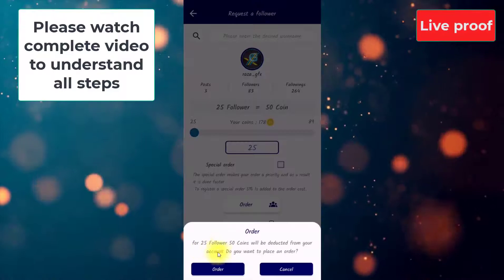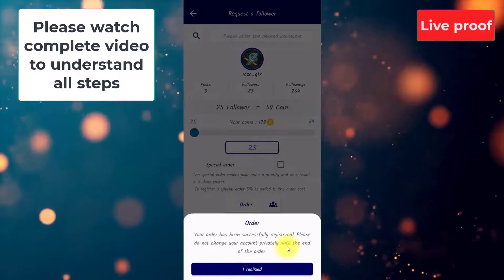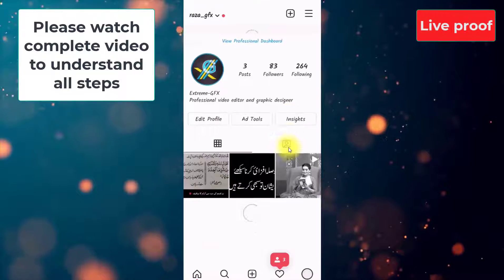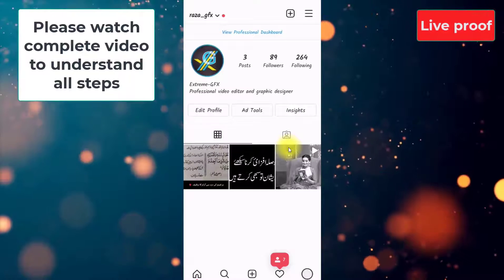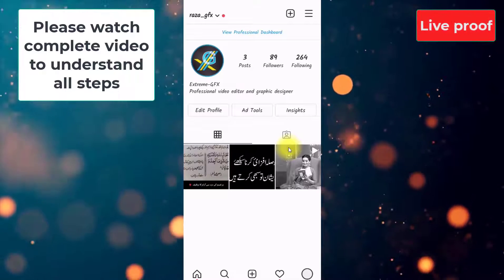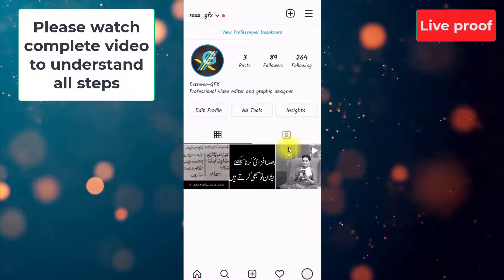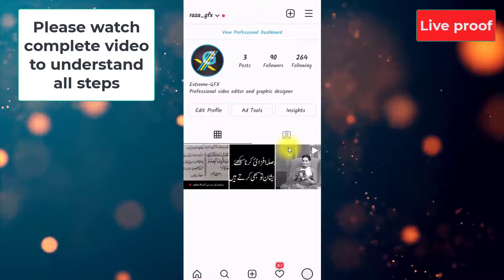I will show you live how the followers are increasing. I place the order here. It's confirming — 'Do you want to place an order?' Yes, order. My order has been successfully registered. Going back to my Instagram account — you can see 83 followers, refreshing the page — 88. Again refresh — 89. Have you seen the followers are increasing? Exactly 25 followers will be added. As soon as I ordered, the followers started increasing instantly. You can see the followers are increasing gradually and it will continue to increase.